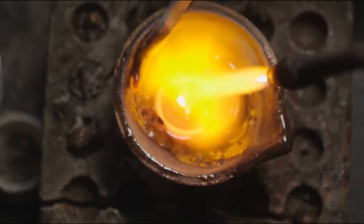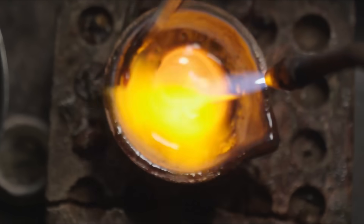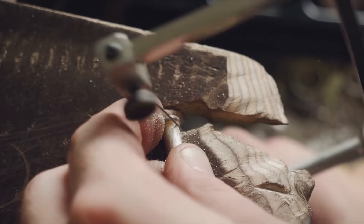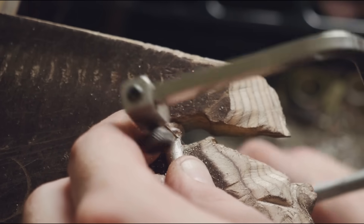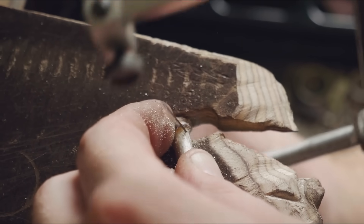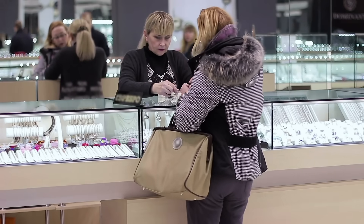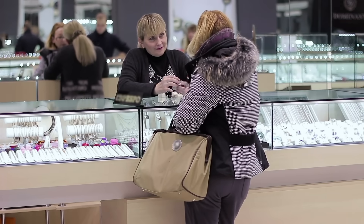So there you have it — the story of white gold, from how it's made to why it remains one of the most beloved metals in fine jewelry. It's a fascinating blend of science, craftsmanship, and luxury that gives us a metal that's both beautiful and practical. Whether you own white gold jewelry or are considering buying some, understanding what makes it special can help you appreciate it even more.